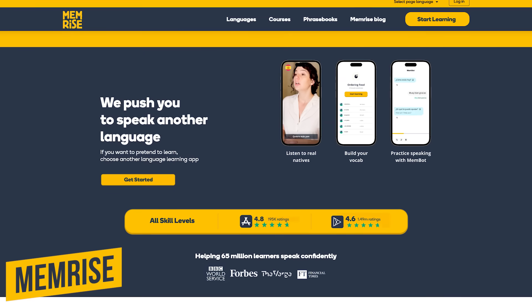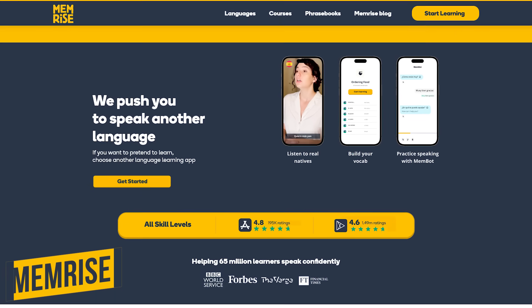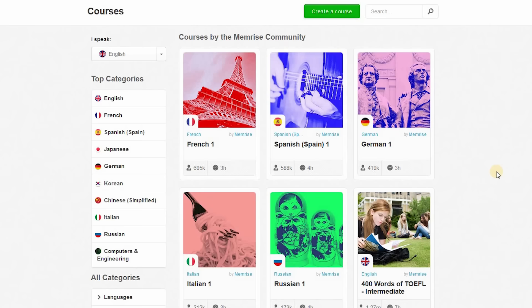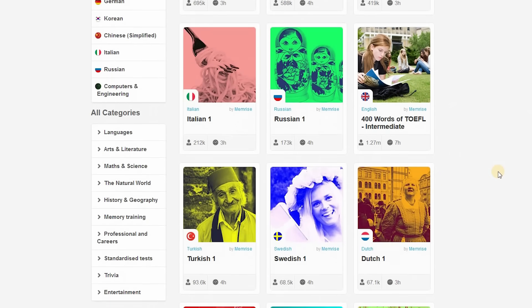Number 3: Memrise. If you're looking to learn another language, this is another great site with tutorials to help you out. They feature more than 300 courses including French, Japanese, Haitian, and many others.